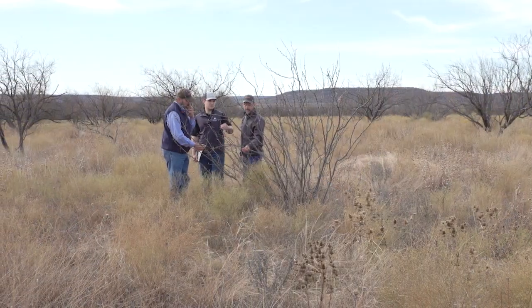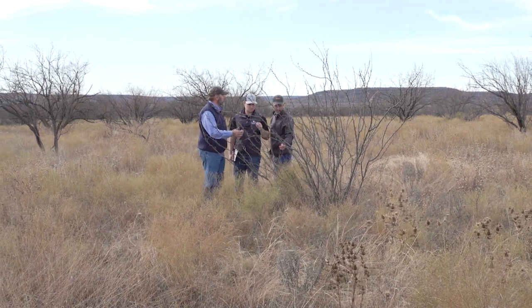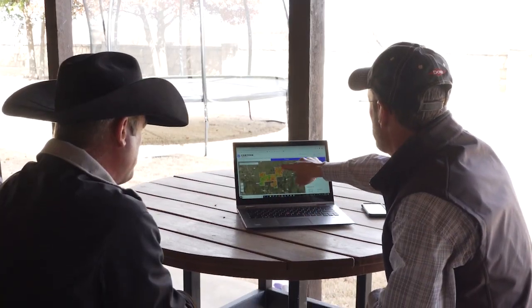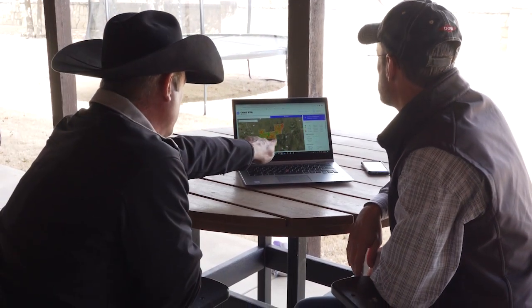Whether a cattleman has been on the ranch for five generations or five days, he can learn something from LandVisor. We can take sophisticated imagery, we can take a personal consultation and many ranch visits, and we can put together a specialized plan for the rancher. We can look at things from brush management to species that are important, identify where his more productive grounds are, and create a plan that produces the biggest return on his investment for the spraying he does with mesquite and other species.